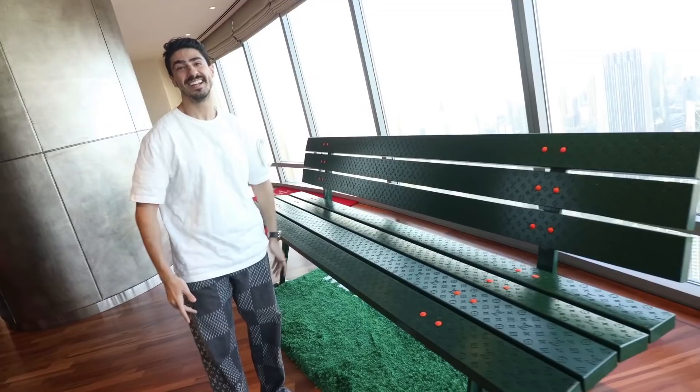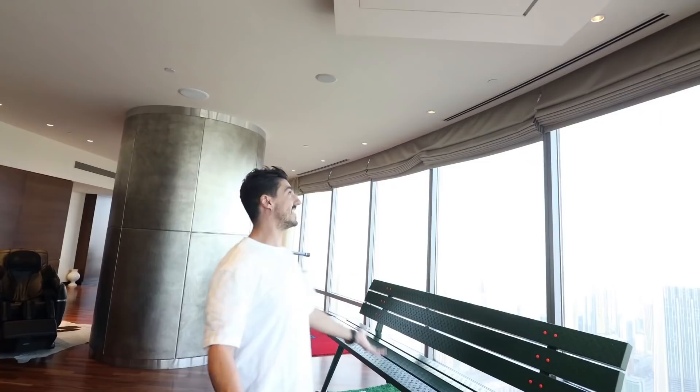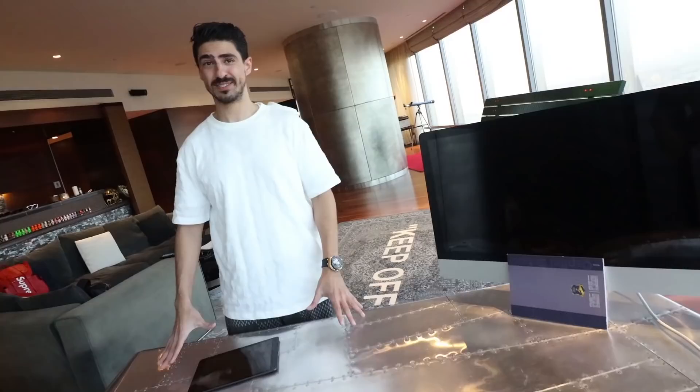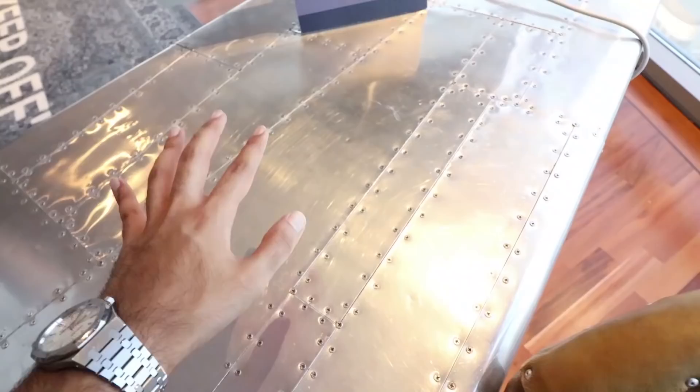One cool thing he showed me: when he doesn't want to see the TV, he just makes it disappear with a button — it's a foldable TV on the ceiling. You would never even know it's there. Moving to the office space where he does most of his work at home — it's built with real aircraft materials. There's a table that looks like an airplane wing, and one wing is actually missing right here. Then came the moment everyone's been waiting for: the new sneaker collection.